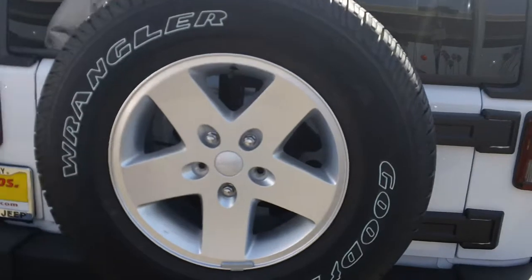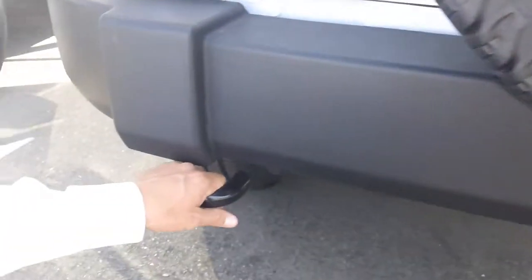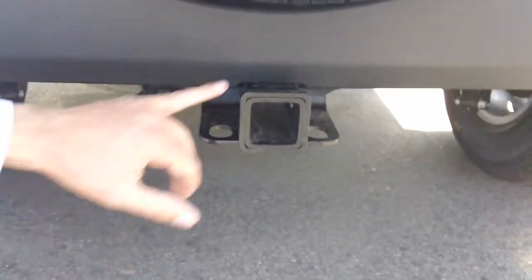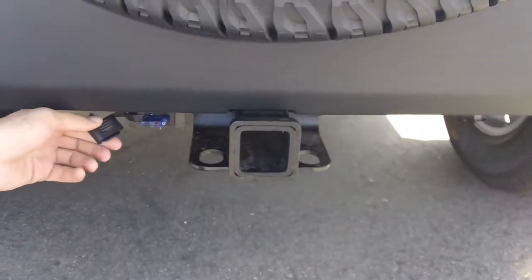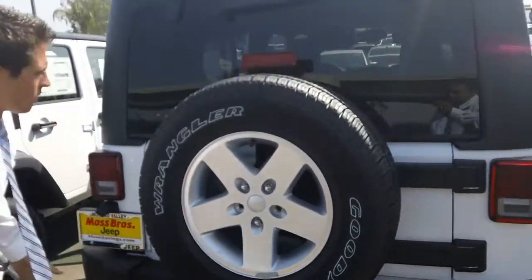Full-size spare — five-spoke alloy as well. Rear tow hooks if you need to pull the Jeep out off-roading, or vice versa pull someone else out. Receiver hitch with four-prong electrical for any light-duty towing you might need. Real nice Jeep, comes completely functional and real cost-effective.